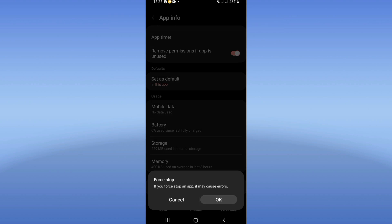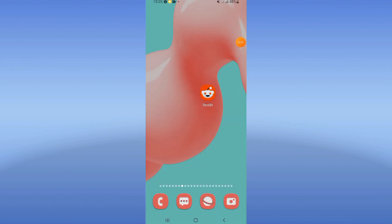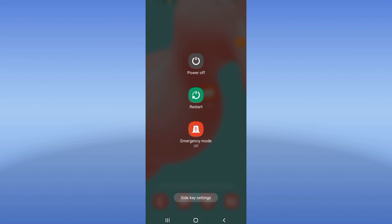Go to the Play Store or App Store and update your Reddit app. Restart your device after this, and that's it.